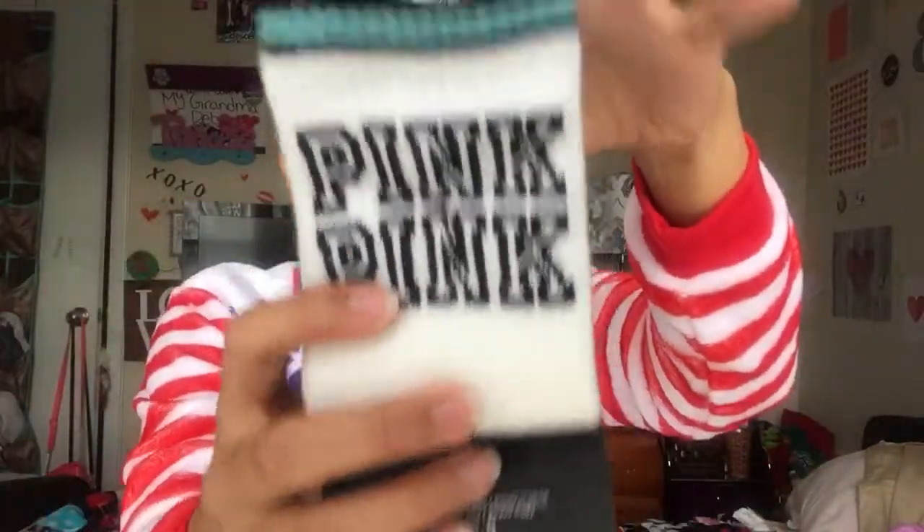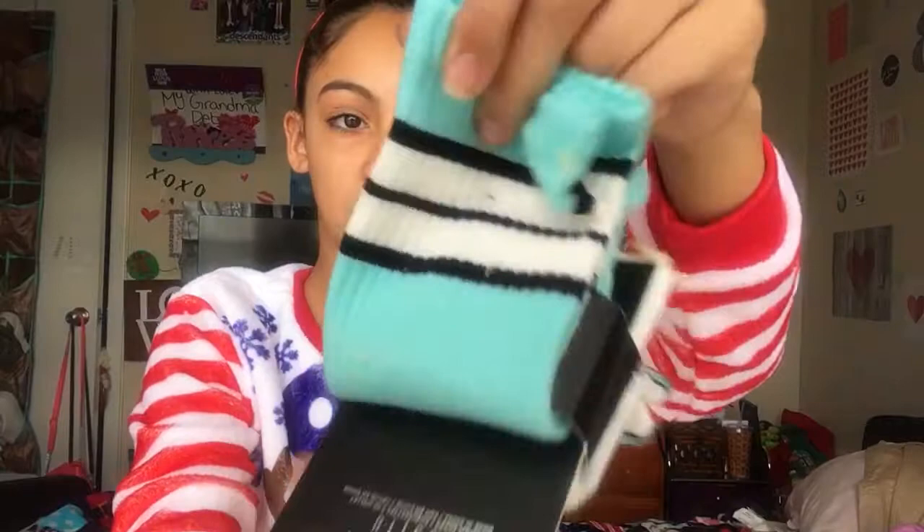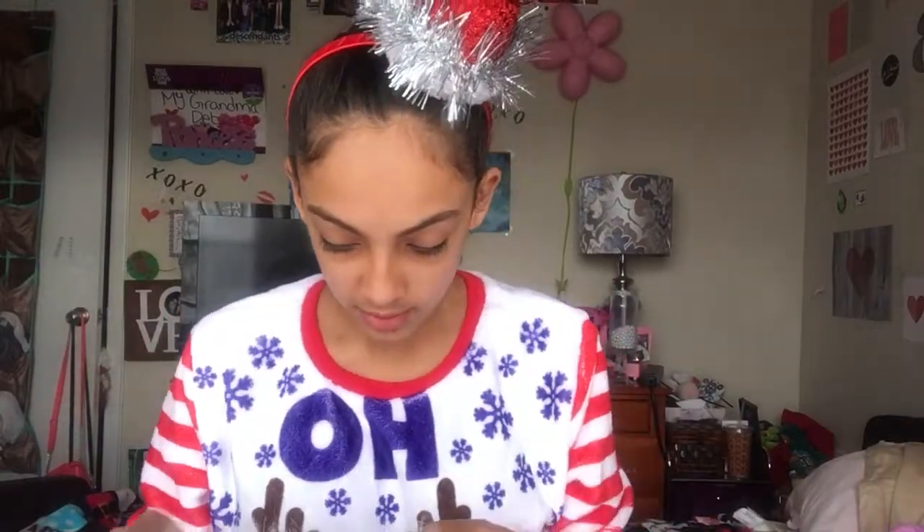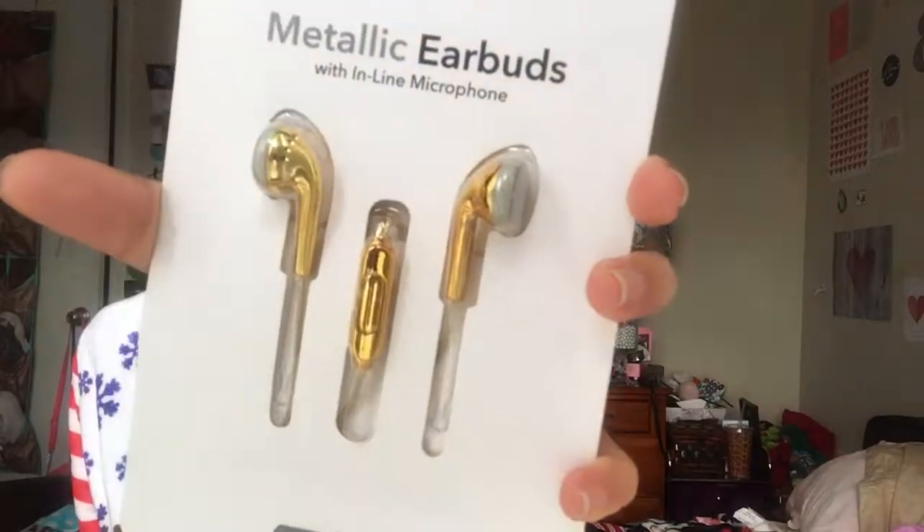The first thing I saw when I woke up in the morning is these socks. There are white ones with black stripes, and these are blue with pink on the side with stripes. I really like those. As you can hear, I'm a little bit sick — my whole family got sick. Next are these metallic earbuds. I really like these because they're cute, you can talk through them and change the volume — they have the volume control like the iPhone ones.